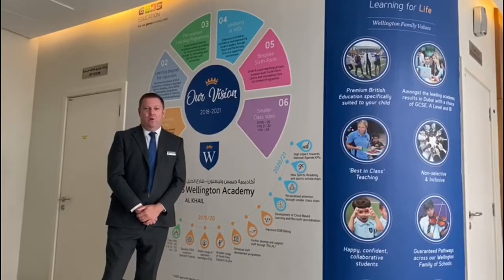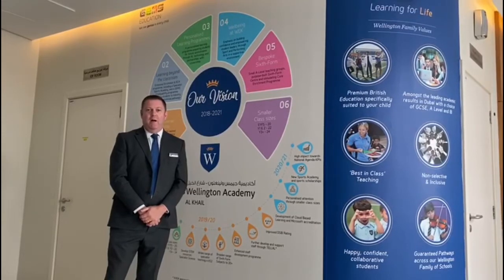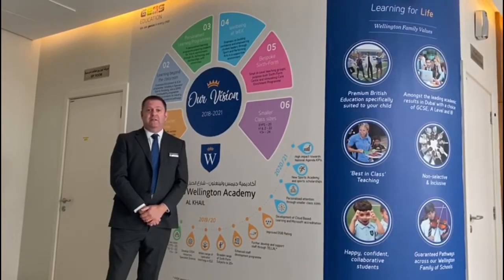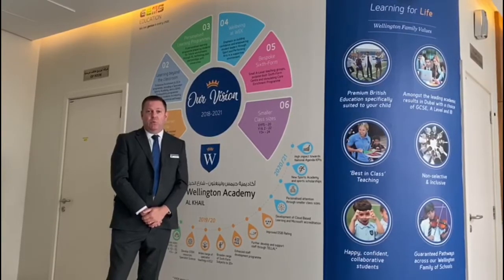Gem's Wellington Academy is seven years old, located in the new Dubai Hills development here in Dubai. We have currently just over 1,000 students from foundation stage through to year 13. We teach the National Curriculum for England with GCSEs and IGCSEs at years 10 and 11, and currently A levels in years 12 and 13.